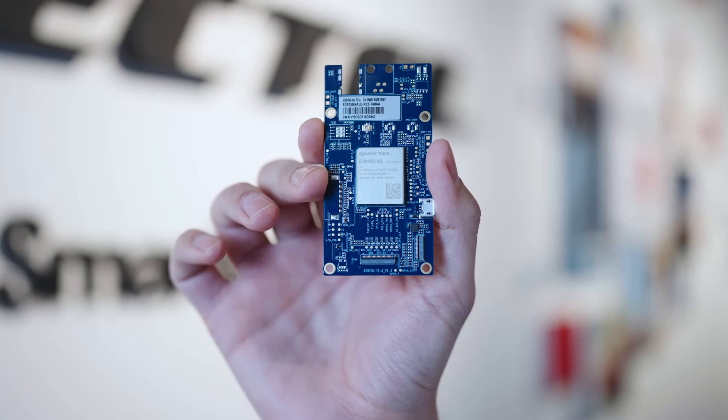These IoT applications include asset management, commercial telematics, payment, remote monitoring and control, automation, smart metering, and smart grid.